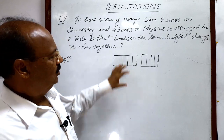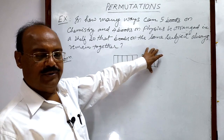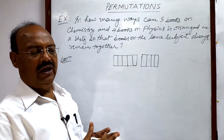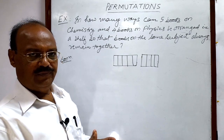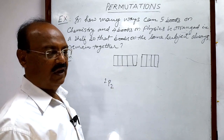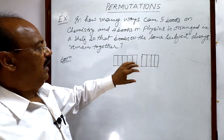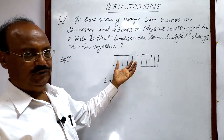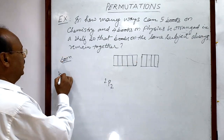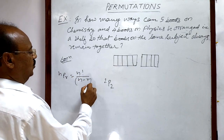First of all, one set of chemistry books and one set of physics books can be taken as two objects and can be arranged in two different ways — that is, in 2P2 ways. The total number of objects is two, and objects taken at a time is two, meaning two sets. We use the formula: nPr = n! / (n − r)!.